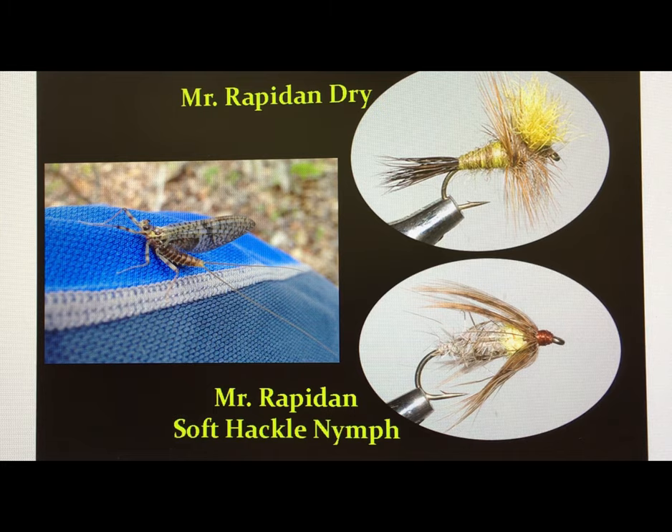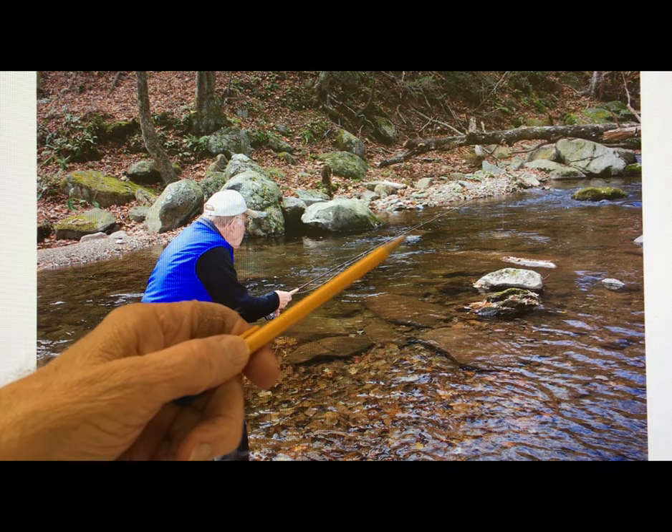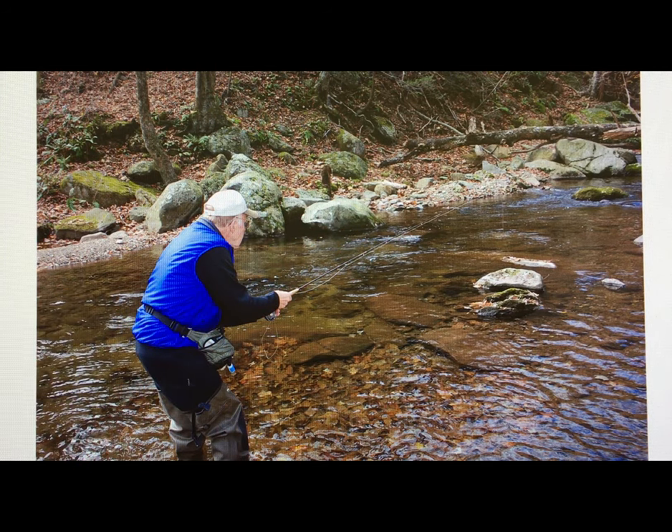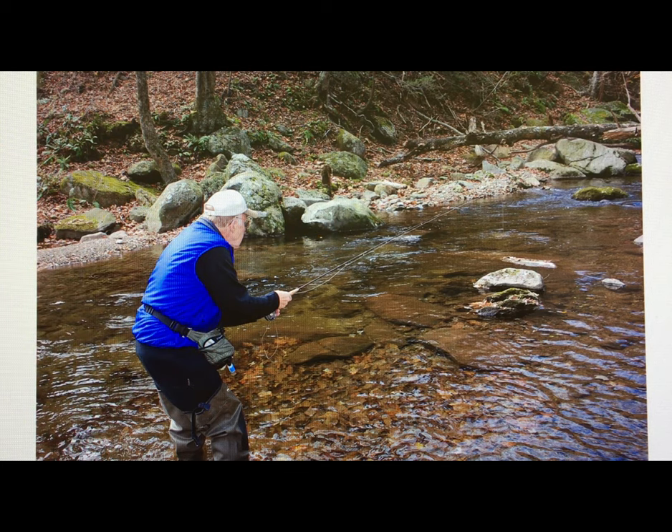There are some situations where a lot of the nymphs out in the middle of the stream will leave the heavy current and move over to the edge of the stream to hatch off. Under those circumstances, I go to the Mr. Rapidan Brown soft hackle in about a size 14. I fish it upstream dead drift through the main part of the current. If I see a disturbance over in the side of the pool, many times you'll think that fish is working on dry flies — and yes, some of them will be — but some of them are taking those nymphs that are moving from the center of the stream all the way out to the side to hatch. The trout are going to take whichever they come to first, and that is fast fishing.